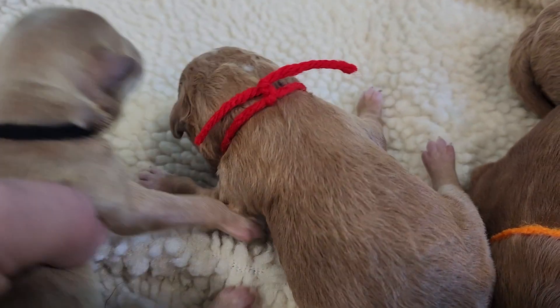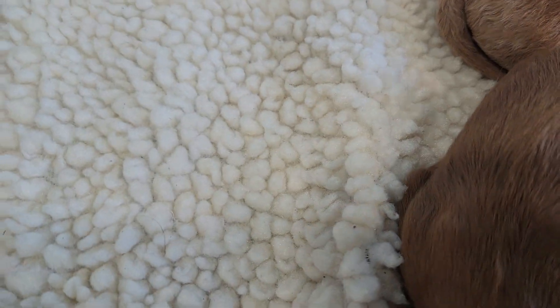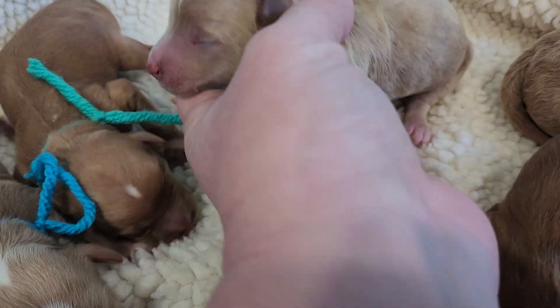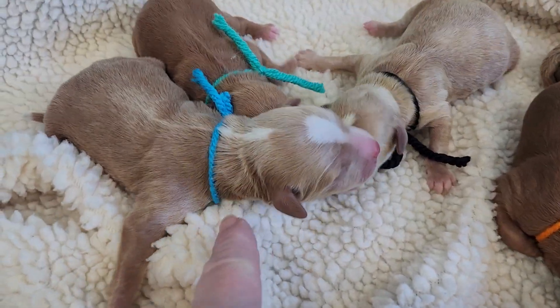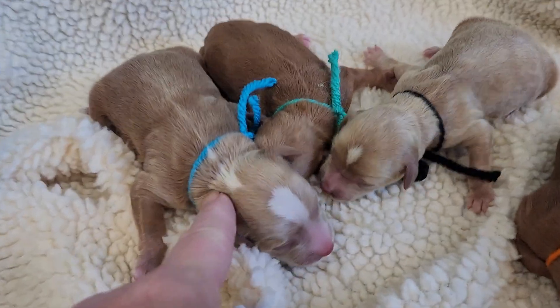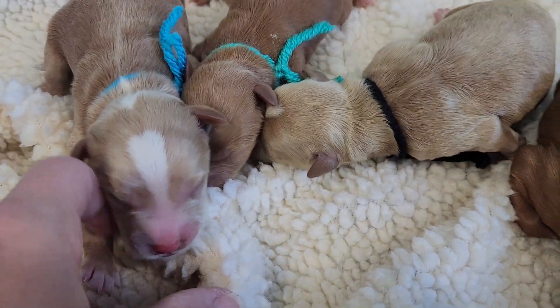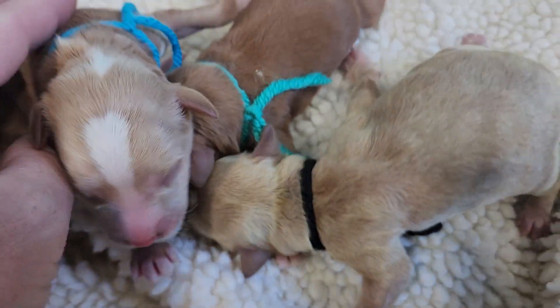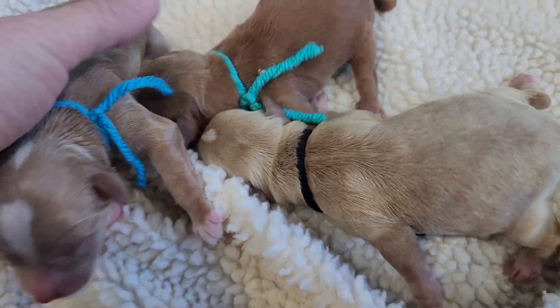On his head, and that is it for him — beautiful golden color. Blue male, wavy coat — look at all this white. He has white on all four paws and the tip of his tail. They say take us back, we're hungry, get us on that warming pad.